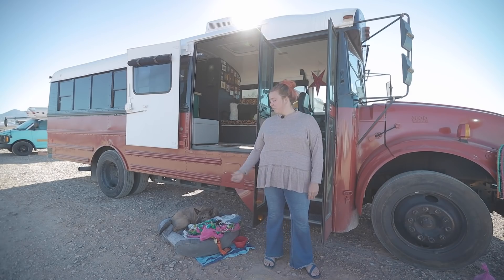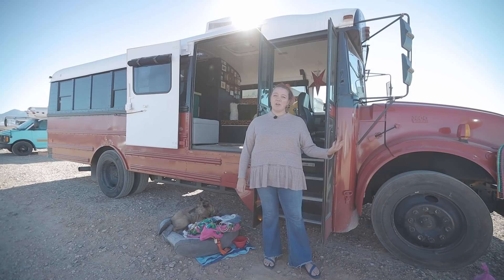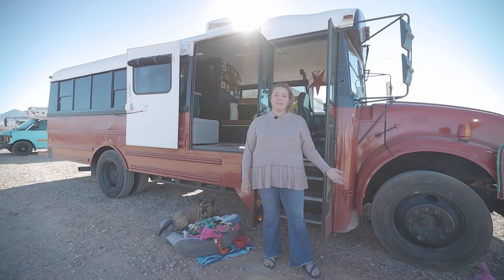Hi, my name is Heidi. This is my dog Porter and this is my bus Wayfinder. I decided to go on the road because I lost my job due to COVID and I've always wanted to explore other places in the U.S., and what better way to do that but in a bus.